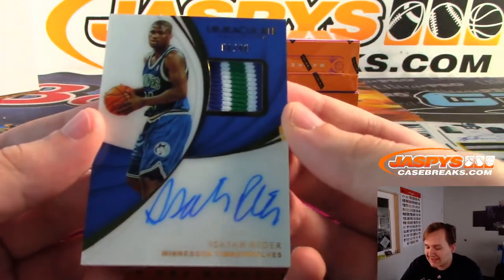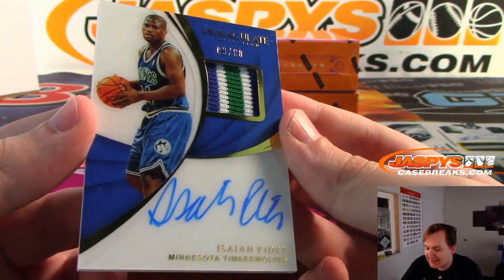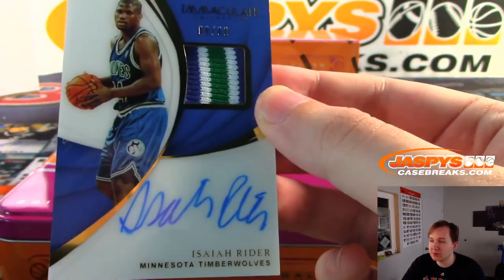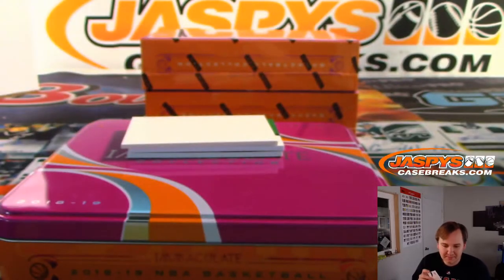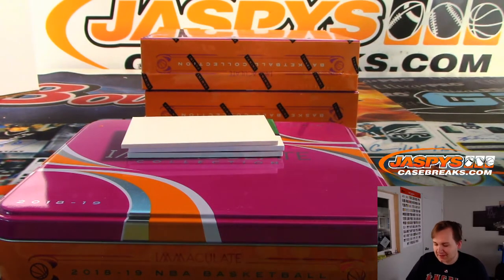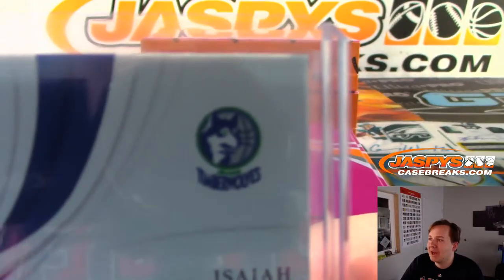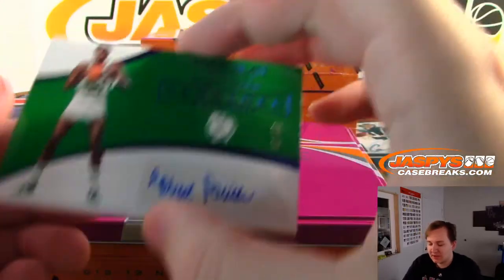Nice hit: Isaiah Rider, 8 out of 60, Immaculate patch auto on acetate, nice three-color. Old school Timberwolves jerseys — I said Mavs at first because it looks like Mavs colors, but it's Timberwolves. Steve Locke with the T-Wolves. At first I thought it was Jamal Mashburn Mavericks, then saw Isaiah Rider, but it's Timberwolves. Never even seen that logo before, that's a cool one — looks exactly like the Mavs.